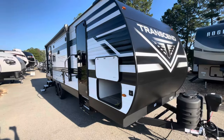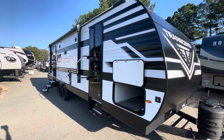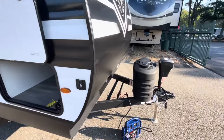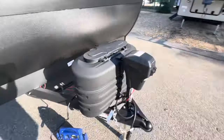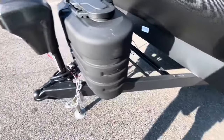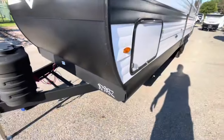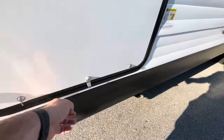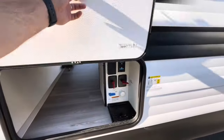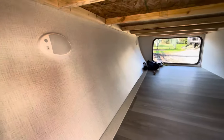Moving to the outside — you see the new exterior graphics. New G-Class fiberglass doors. Two 20-pound LP bottles under cover. Power tongue jack. Spot for two batteries — will come with one. Two latches on these compartment doors give you a nice solid seal, with a magnet that holds them up. Nice clean storage. Motion sensor lighting.